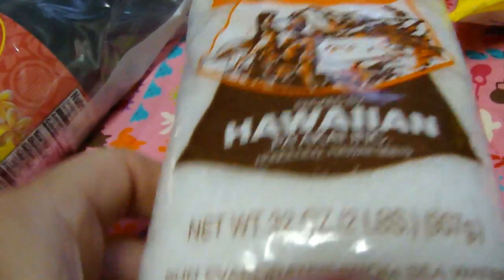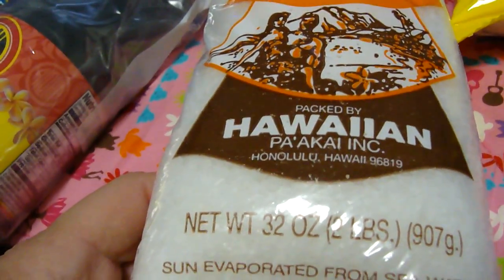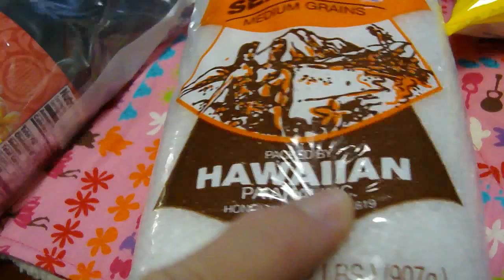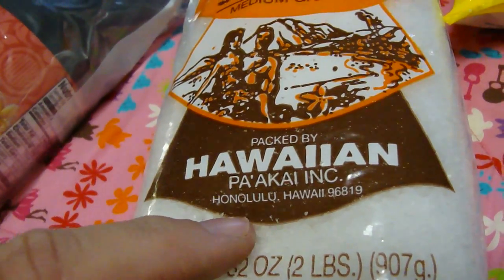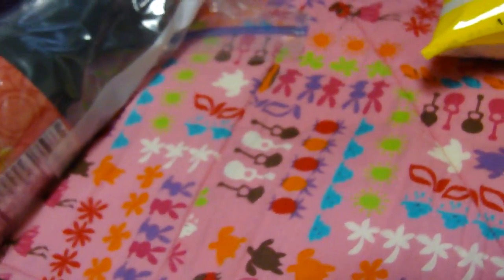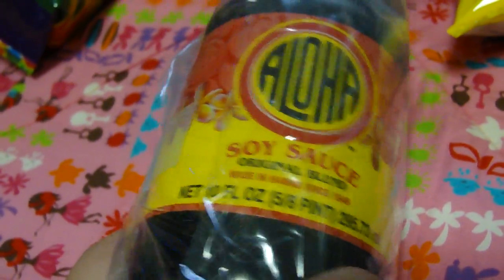And this one here is the Hawaiian sea salt that I use in quite a few of my videos. You can also use it in some of the beauty things that I have online, such as the soaking salts, bath salts and stuff. Then we have the wondrous aloha soy sauce, or as I call it, the shoyu.